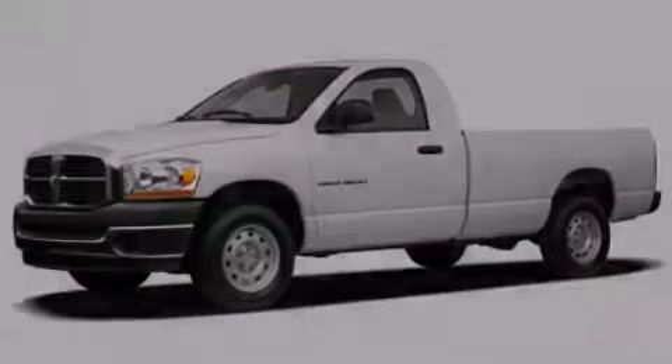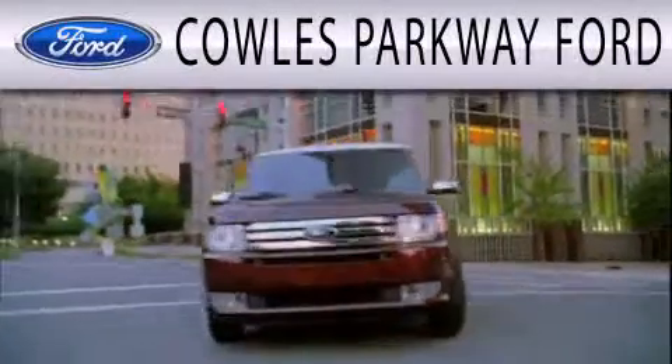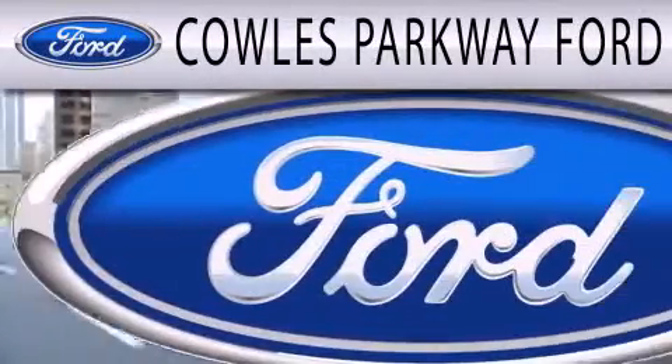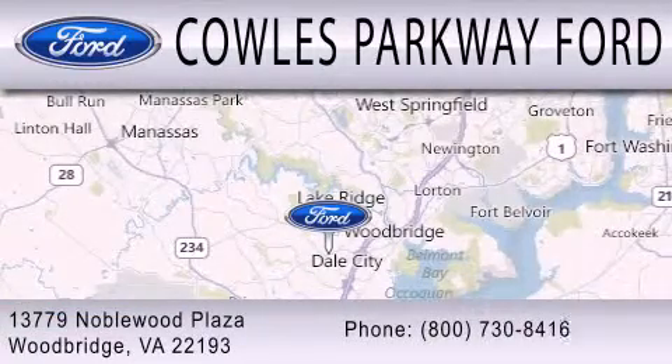Please call us today for more information on this great vehicle. Kohl's Parkway Ford is dedicated to doing everything possible to ensure that the experience you have selecting your next vehicle is as pleasant as possible. We are located at 13779 Noblewood Plaza in Woodbridge.